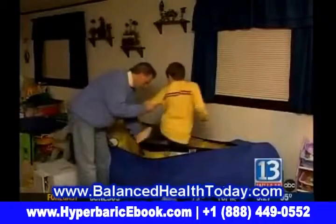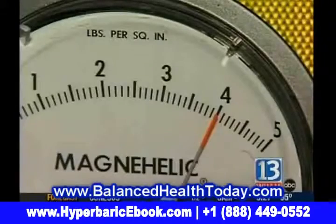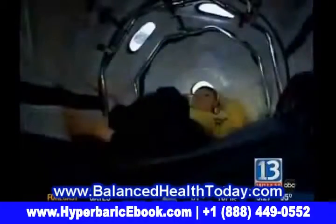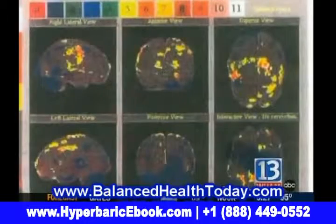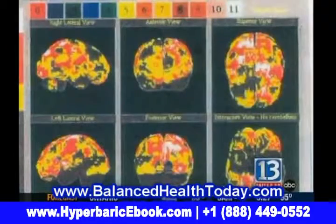Here's how it works. Hyperbaric therapy, also known as hyperbaric oxygen therapy, uses an increase in atmospheric pressure to allow the body to incorporate more oxygen into your blood cells, therefore helping your brain. Take a look at these pictures. This first scan shows the brain of a child with autism. The second shows increased brain activity after using the hyperbaric chamber.